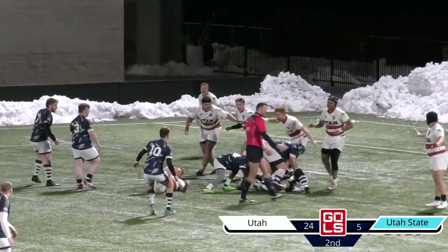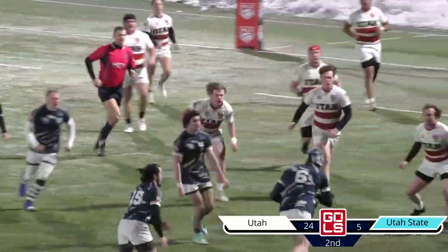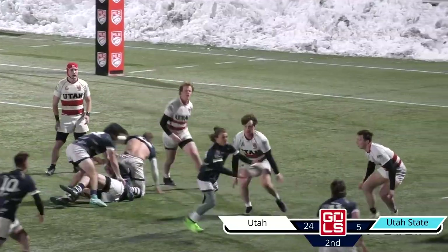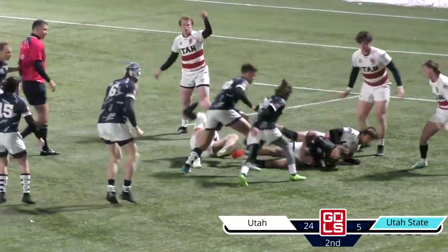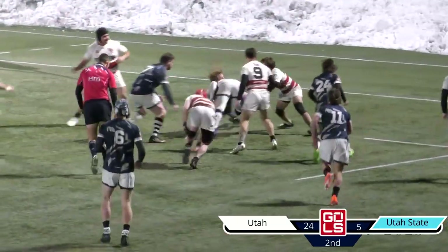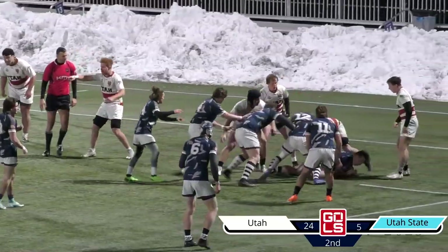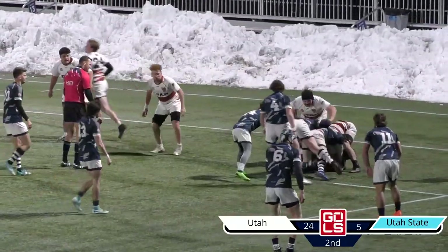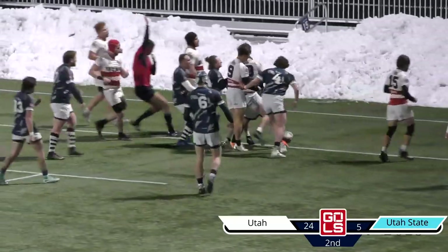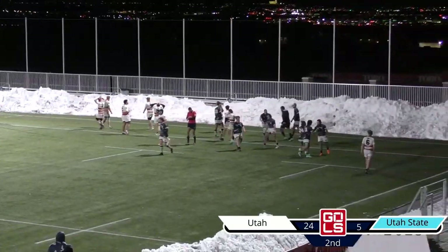Quickly passing it down the line, quick passing, nothing going, so decides to take it into contact. Utah defense holding up strong. Goes to the weak side — not a lot of support there. Utah State Aggie driving through, keeps driving those legs, eventually is brought down. But they are able to recycle back onto that new ruck. Go weak side again — another lone runner, but he powers through and touches it down. A little bit of a risky play there, reaches, stretches, touches it down. That's a try. Utah State well represented here with a pretty good fan base — love to see a nice crowd-packed rivalry game. Utah State out with some action, trying to close this deficit and keep this game close.